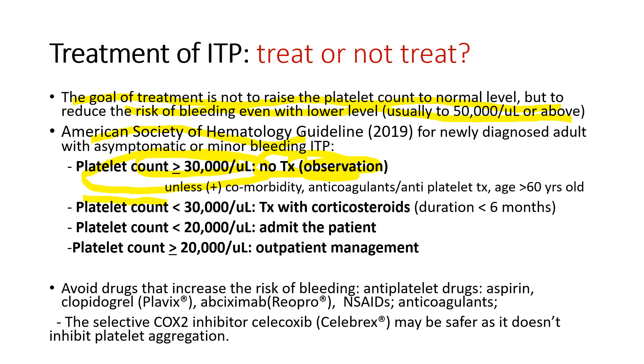But when the platelet counts are below 30,000, treatment with a corticosteroid is advised. Do we have to admit all new ITP patients? No — only when the platelet counts are less than 20,000. When the platelet counts are over 20,000, outpatient management is sufficient.